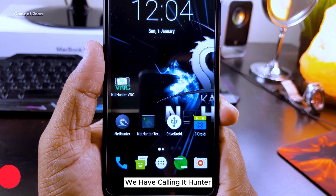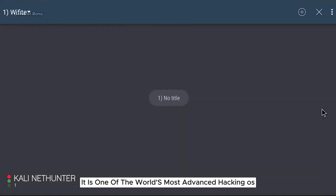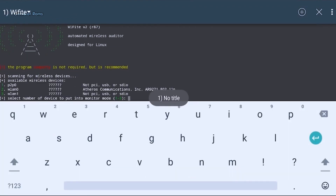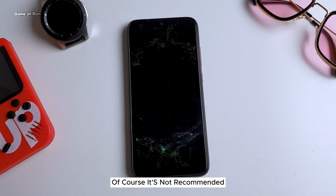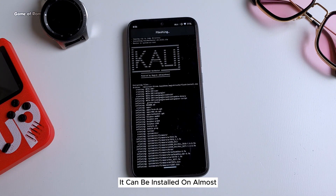At number 1 we have Kali NetHunter. What is Kali NetHunter? It is one of the world's most advanced hacking OSes that you can install on your phone. Kali NetHunter is used for wireless injection, keyboard attacks — basically ways you can hack your neighbor's Wi-Fi, though of course it's not recommended. Thanks to Magisk, it can now be installed on almost any Android phone in the world.